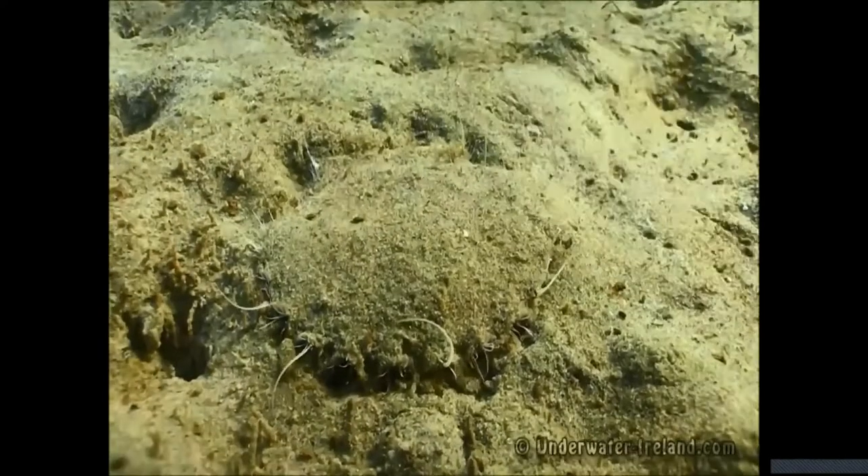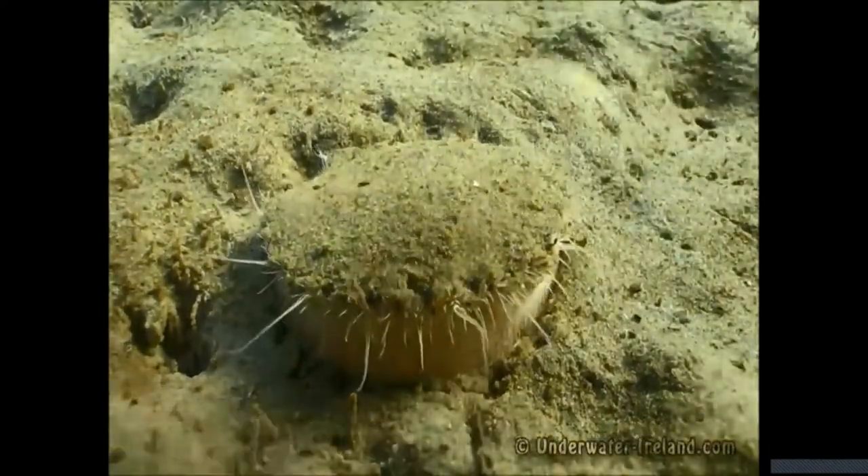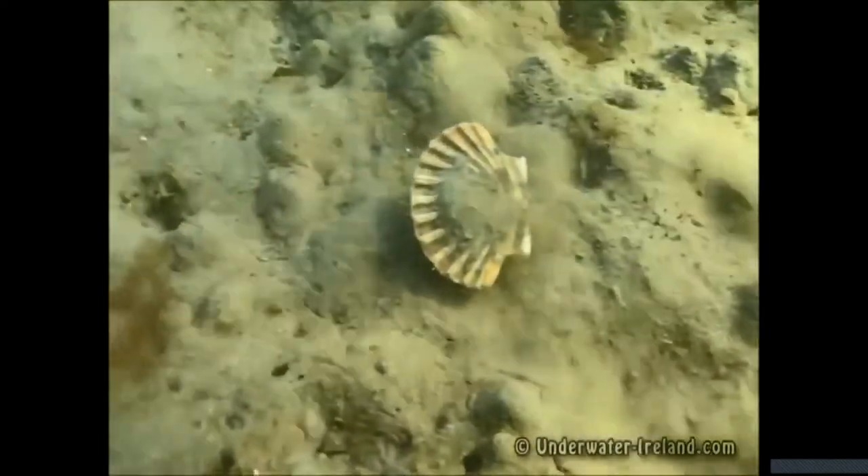Here we see a sea scallop getting ready to move — it claps its valves like a little jet engine, scooting around the bottom.